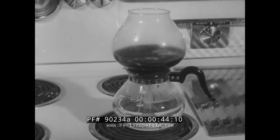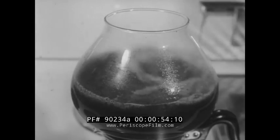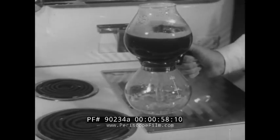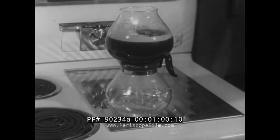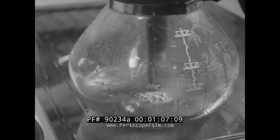A vacuum coffee maker at work: heat forces the water to the top where it brews with the grounds, then is pulled down to the bottom again through a filter that leaves the grounds behind. That return to the bottom is accomplished simply by removing the unit from the heat — cooling condenses the steam, creating a vacuum that quickly does the job. One of the many ways vacuums work for us every day.